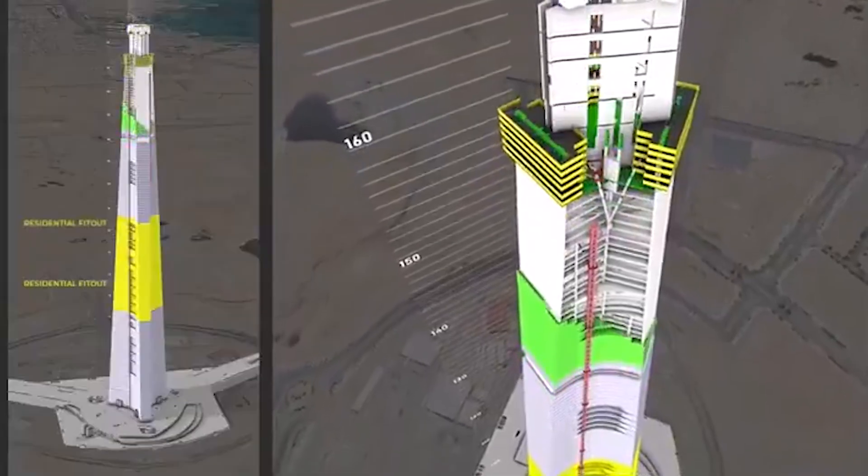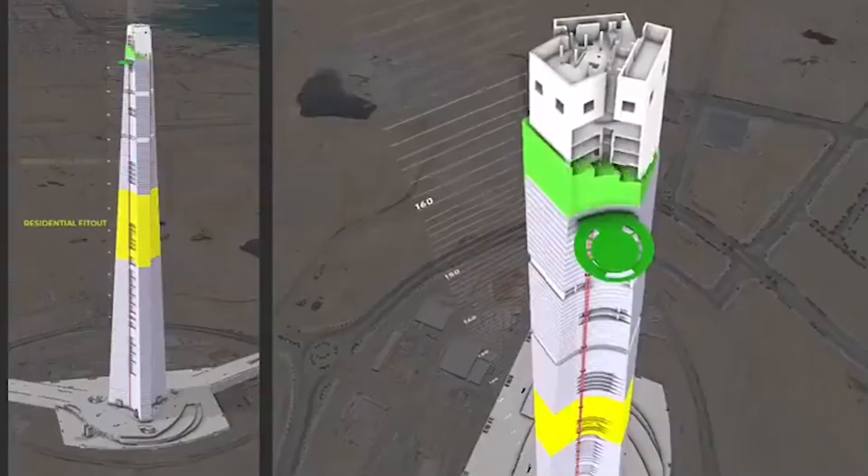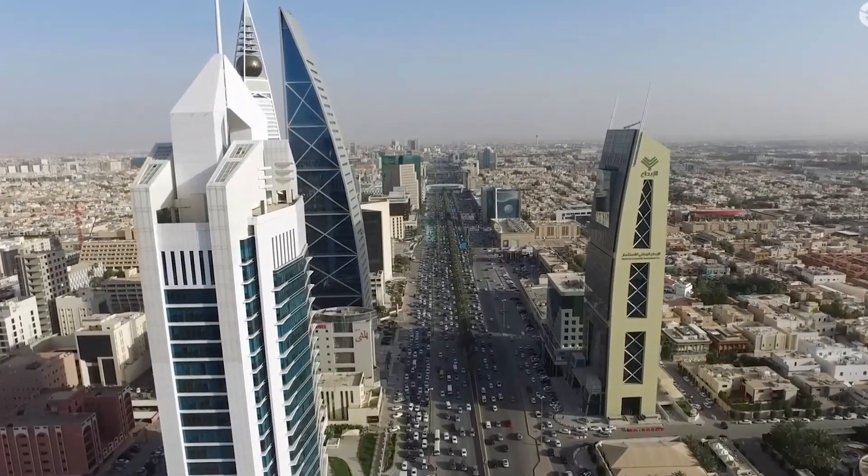To put that in perspective, you could stack three Empire State Buildings on top of each other and still not reach its summit. The Burj Khalifa, currently the world's tallest building — Rise Tower would make it look like a warm-up exercise.